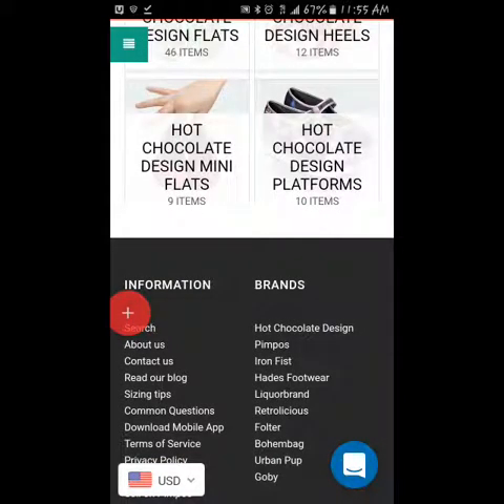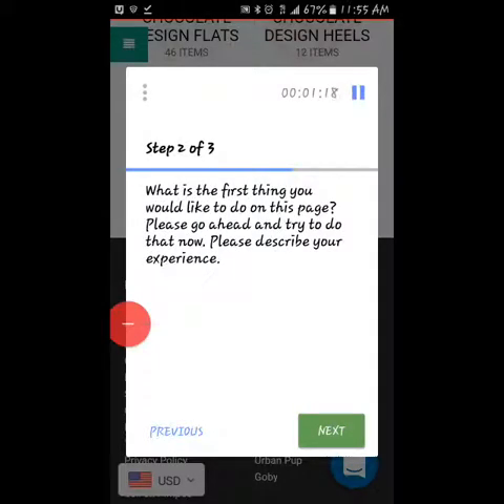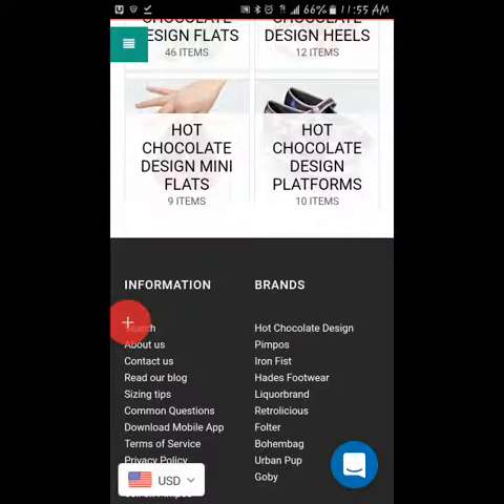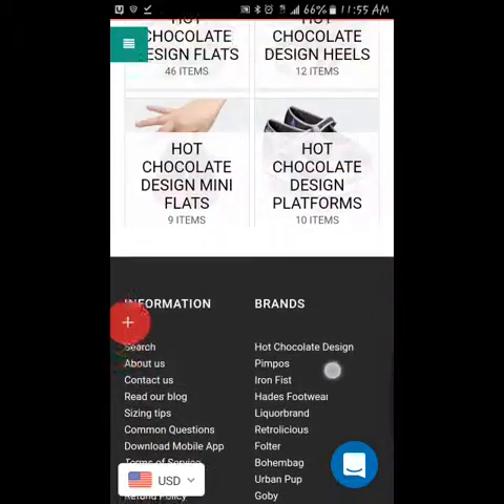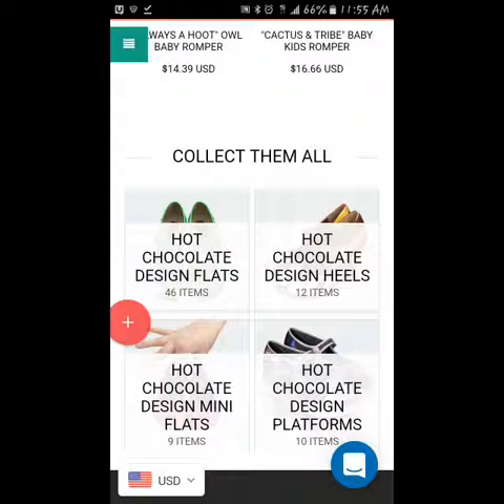I clicked — Patty's trying to get me to get help from her. What is the first thing you would like to do on this page? Please go ahead and try to do that now. Please describe your experience. So I just want to scan some of these shoes, and they have something popular — some Hot Chocolate Design flats.